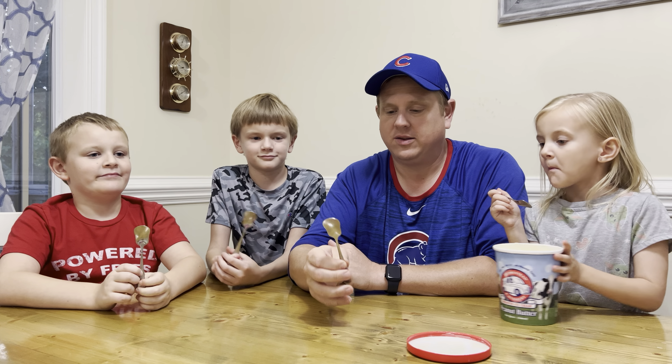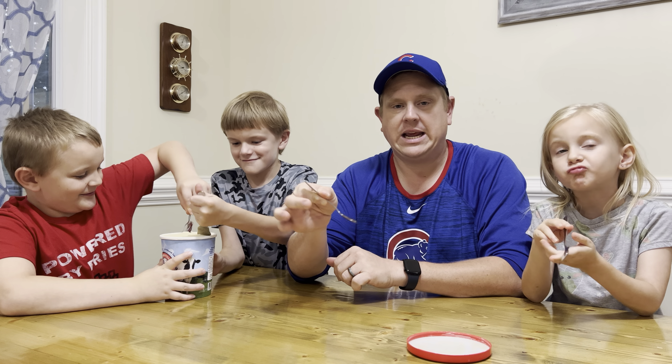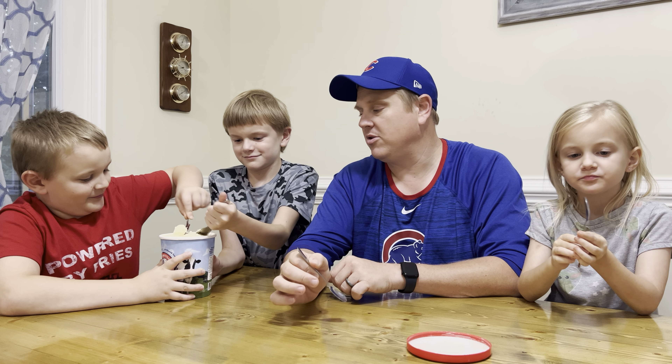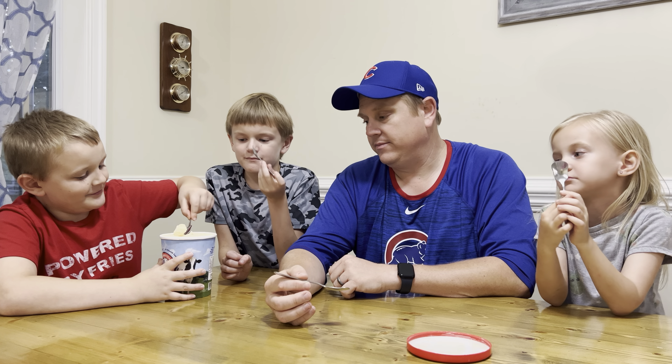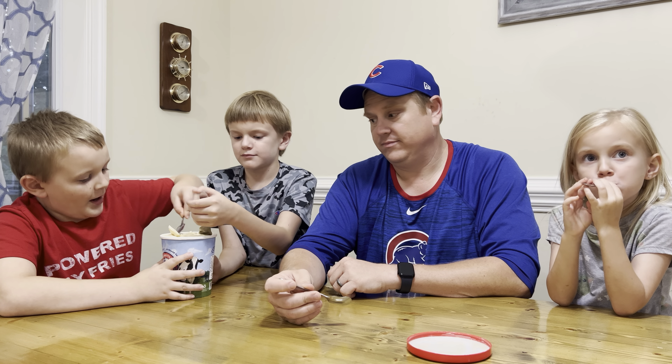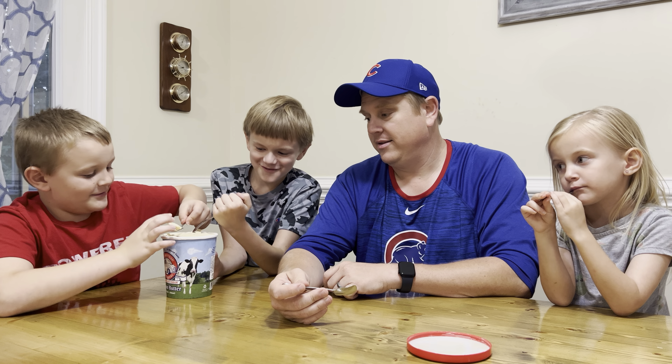Homestead Creamery uses A2A2 milk, which is supposed to be a premium milk. It says they gently process it with minimal pasteurization to serve as the base of their utterly delicious dairy.